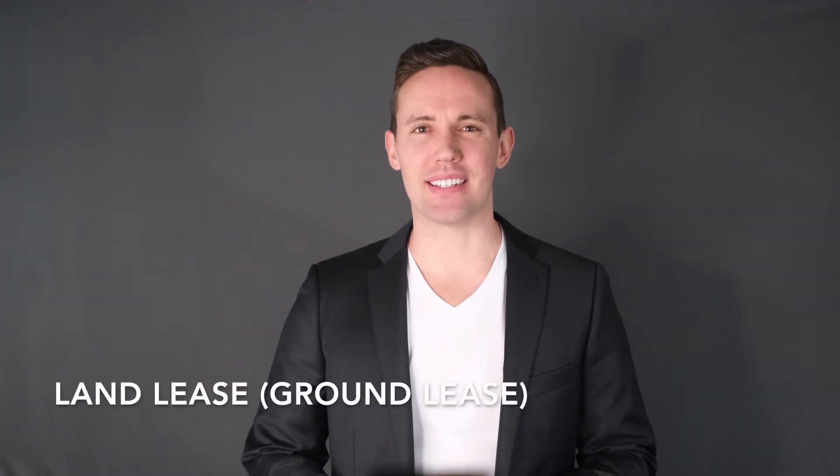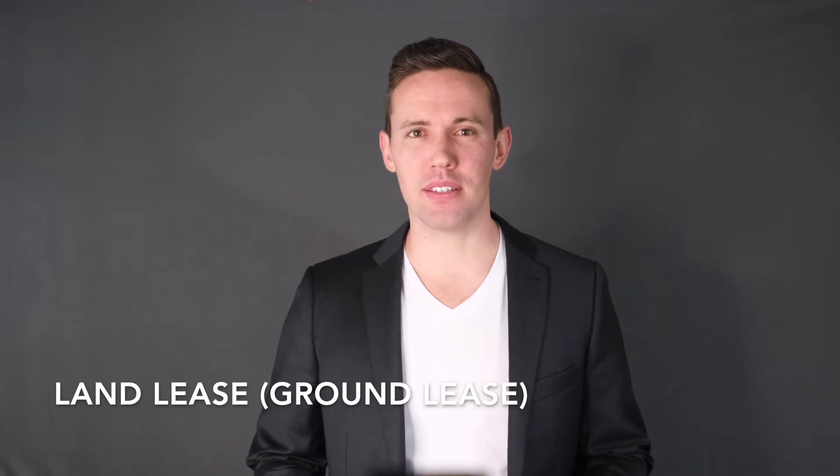Hey there, it's Benjamin. In today's video, I'm going to discuss a land lease, also known as a ground lease, what you should know if you are a prospective buyer considering purchasing a home on leased land, and a current example of a community of homes that are part of a land lease that is soon expiring. Let's get started.